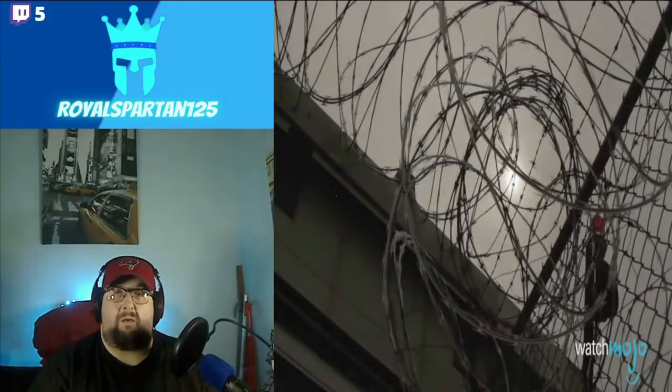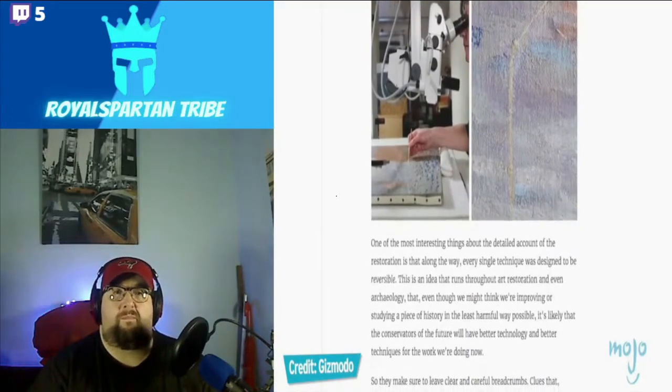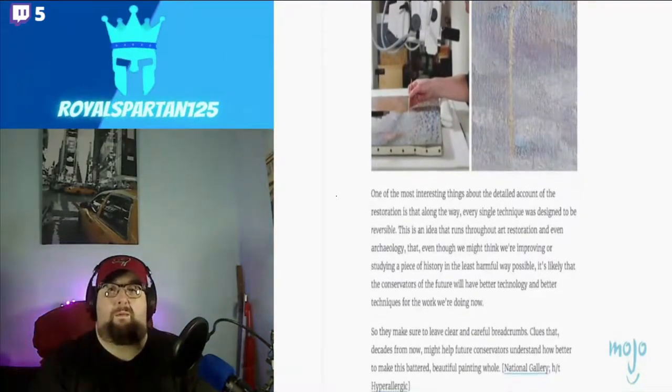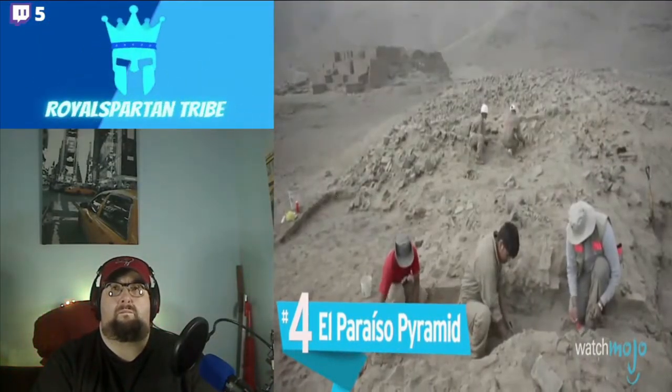People are just stupid, man. That's pissing me off. Five years in the slammer — this video is pissing me off. The painting was later restored after 18 painstaking months of work.